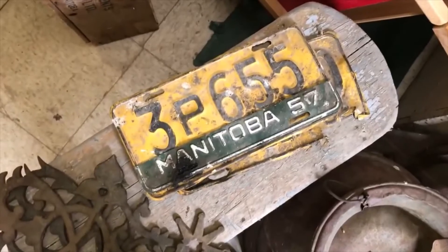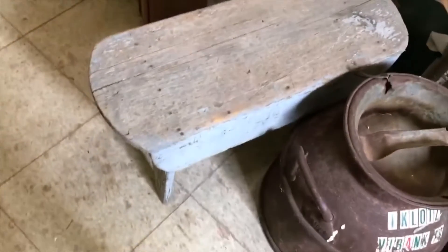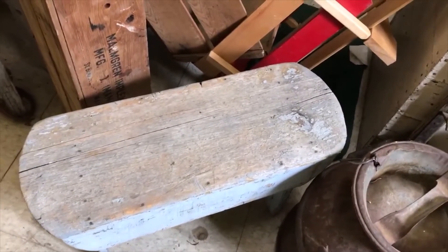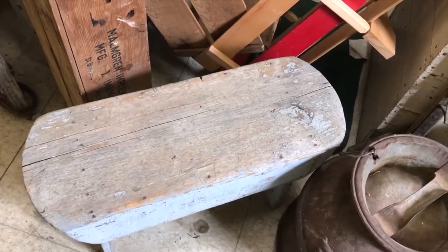I got a couple of license plates for a couple bucks — pretty rough, but I wanted the '57 tag. And then a little primitive bench, which was cool and should sell fairly quick.